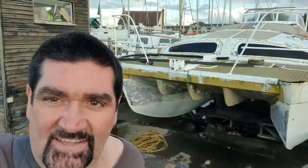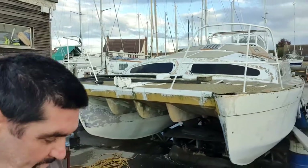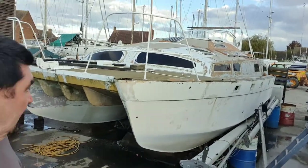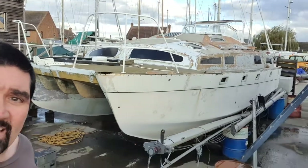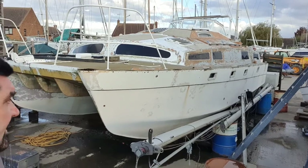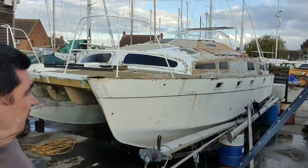Anyway, they told me about a project catamaran for sale just up the coast, so I've driven up here and had a look at it. This is not a sailing catamaran — it's a motor catamaran, so for cruising it's really not an ocean-going sailing cat. It's also quite a bit of a project; there's a considerable amount of work to get it sailing again. Apparently it's been here for quite a while and the owner works on it occasionally.